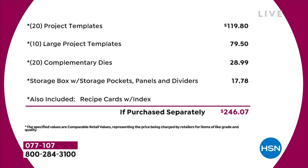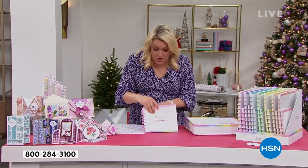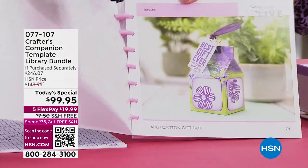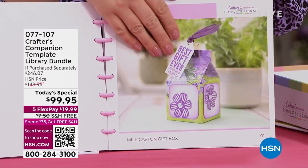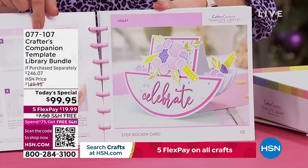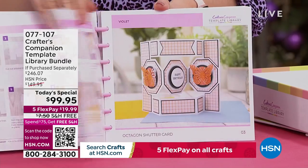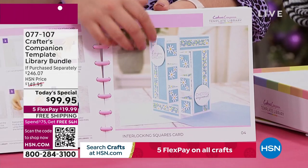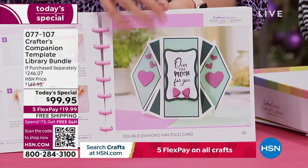Now, how it all works. If I just open this up, what you're going to do is go through all of these gorgeous cards that you're seeing, and then go through these recipe cards that we've got and be filled with loads of ideas. You can see we're doing things like the milk carton, the gorgeous rocker cards, some really unusual shape cards that we've never ever done before.